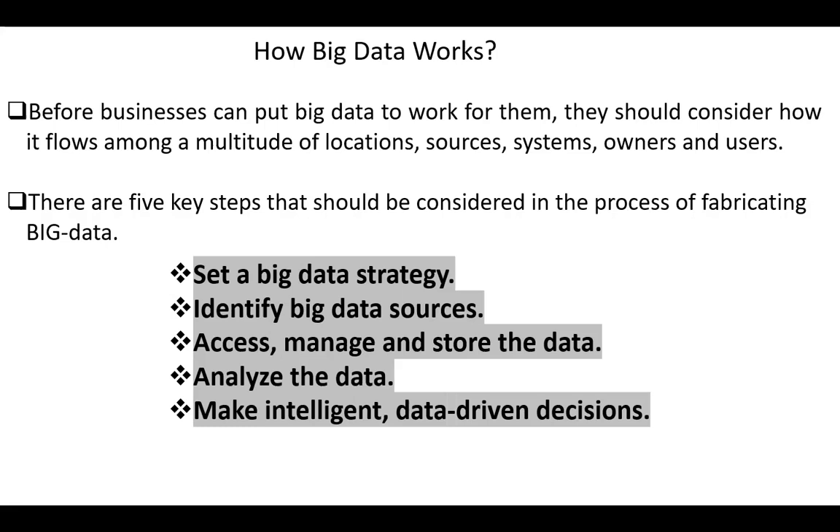Hello again. Today we are going to discuss how big data works. Before businesses can put big data to work for them, they should consider how it flows among a multitude of locations, sources, systems, owners, and users.